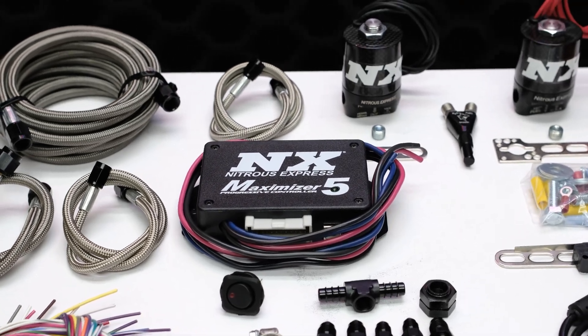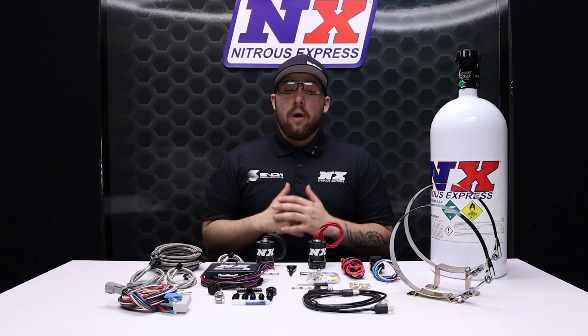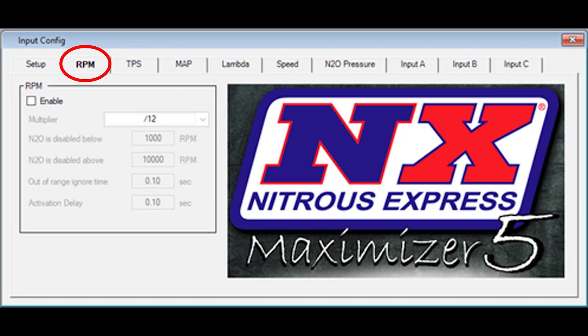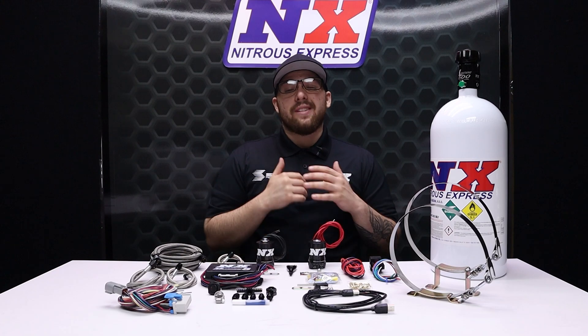The Max 5 can handle two stages of nitrous using either boost or RPM-based ramping. The Max 5 even monitors throttle percentage, engine RPMs, nitrous PSI, boost or pan vacuum, as well as three other user-defined sensors to ensure that your engine is in the correct state to accept nitrous.